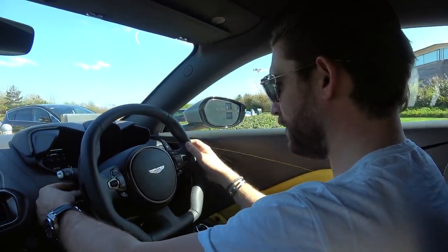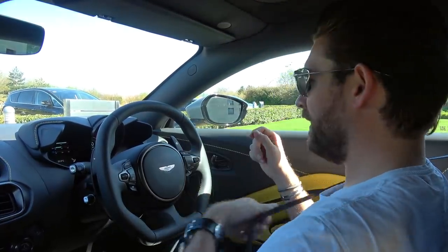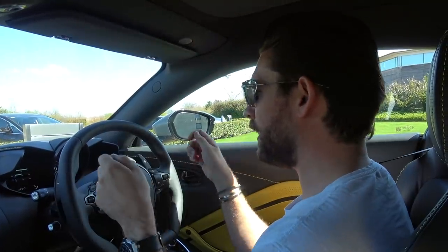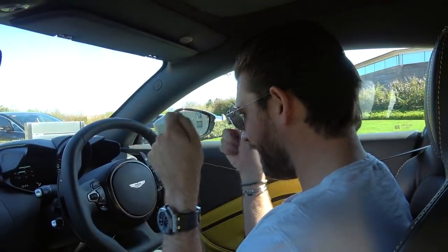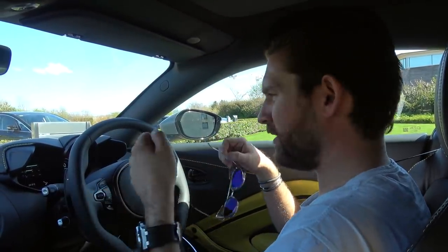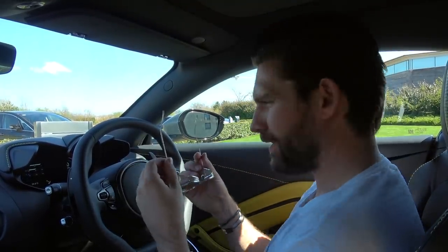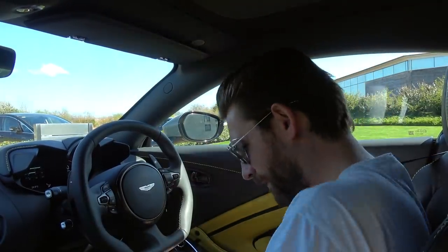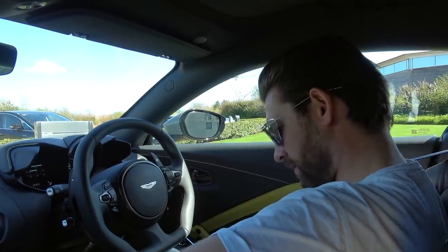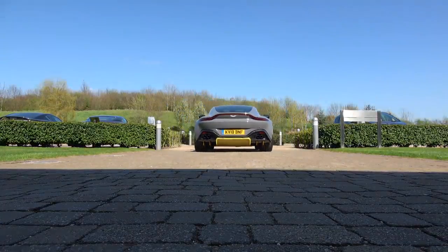First time in this car — first thing to do is adjust the steering rack and seating position. One of the great things I noticed when I first drove the Vantage is there's plenty of rake and extension on the steering wheel. When you spend a lot of time in a car and want to drive it with any spirit and enthusiasm, you want it to fit like a glove. So many sports cars don't have enough extension on the rack, so you end up compensating by moving the seat forwards and bunching up your legs. Here the position is spot on straight away.